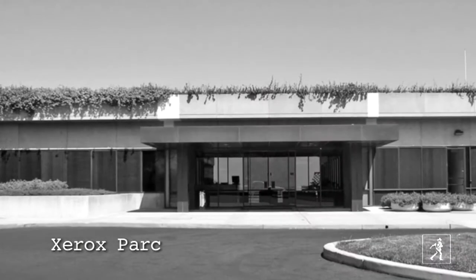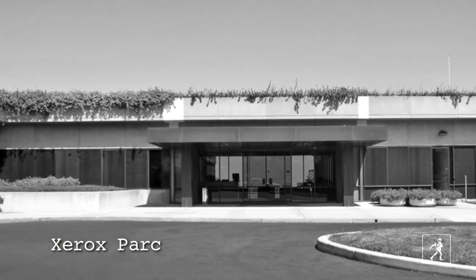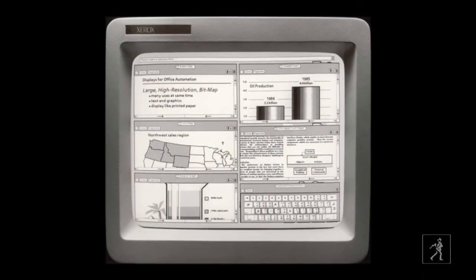Steve Jobs and some of his team went over to Xerox PARC, the research center, and they saw this graphical user interface — it looks like a desktop. Steve Jobs once said, he quoted Picasso: good artists borrow, great artists steal. And he bought the rights to use that type of graphical user interface from Xerox, but then he really perfected it.